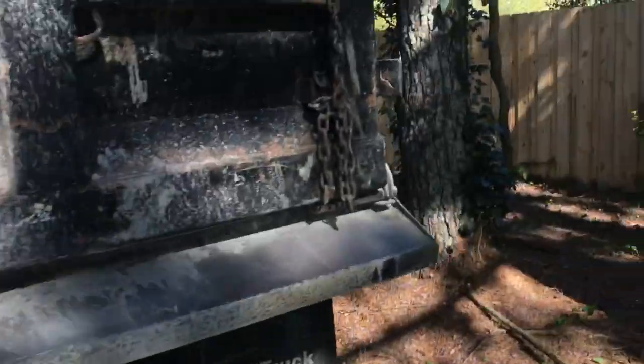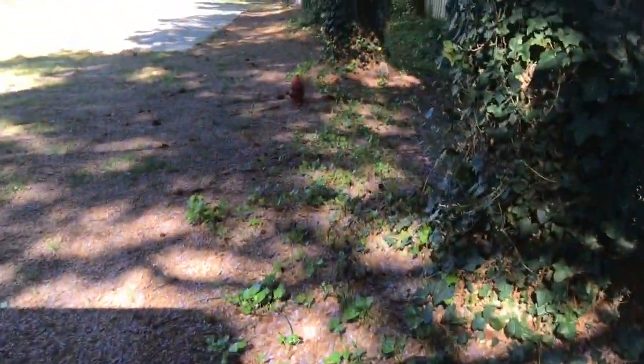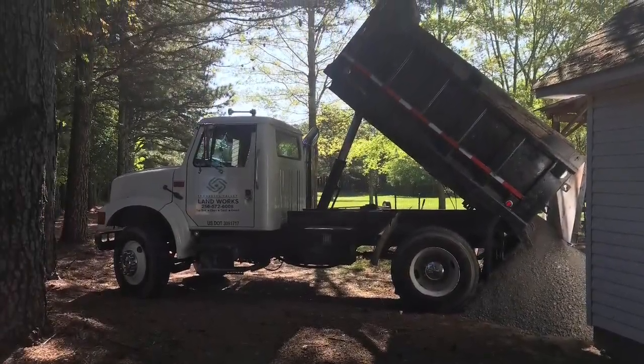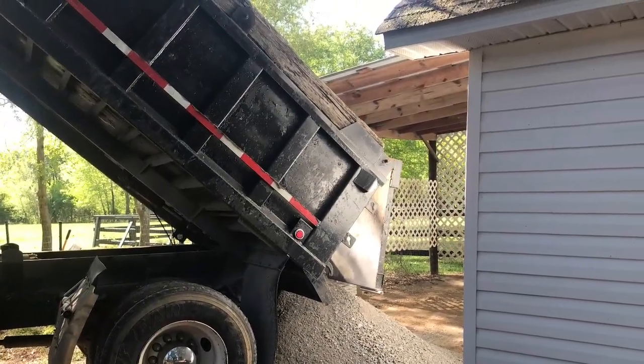So guys, we went in between this building and these trees and we're going to back up and turn around just a little further back there and we're going to put it behind this building. All right guys, so I don't have any more rocks scheduled for today. We're going to go right over here up the road about three or four miles and haul off some rock for some old concrete blocks for a friend of mine.